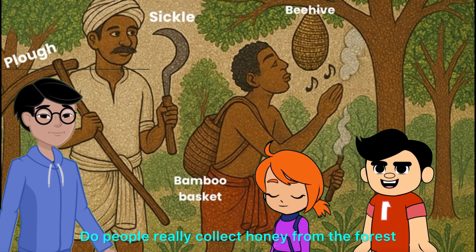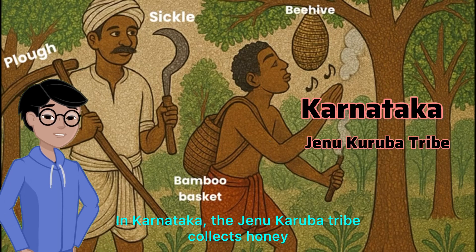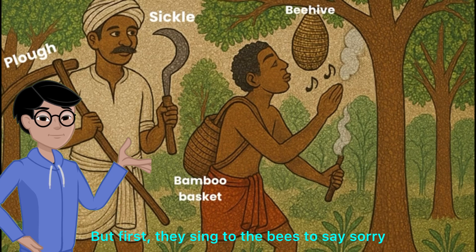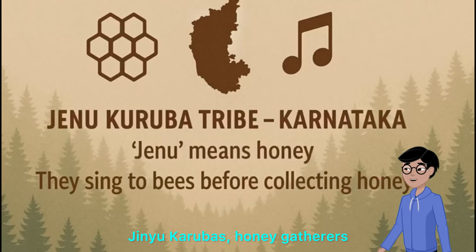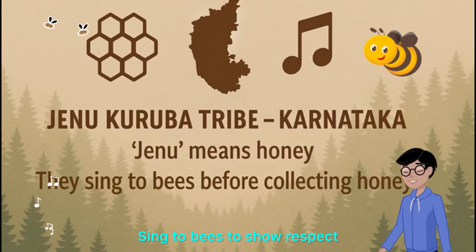Do people really collect honey from the forest? Yes. In Karnataka, the Jinyu Karuba tribe collects honey. But first they sing to the bees to say sorry before taking it. Jinyu Karubas are honey gatherers from Karnataka — Jinyu means honey. They sing to bees to show respect.